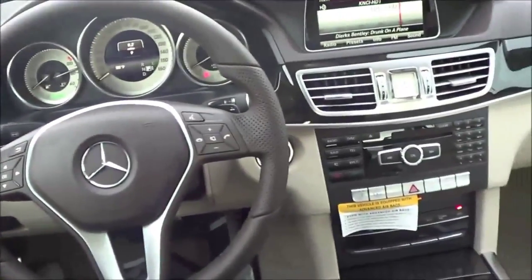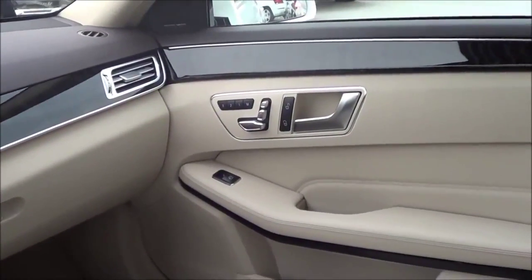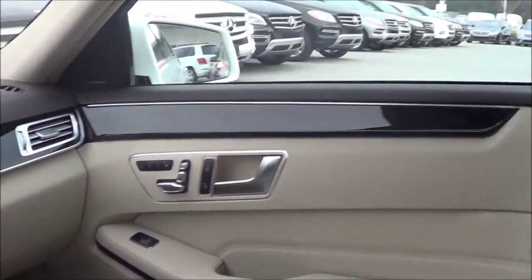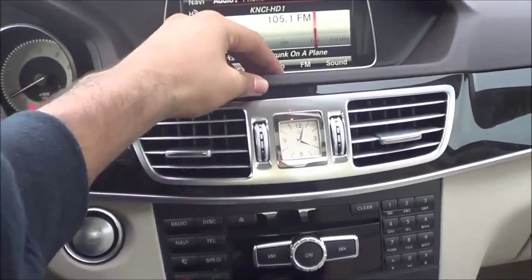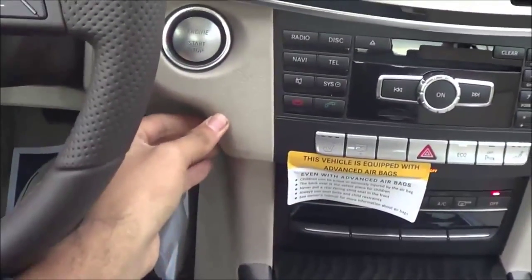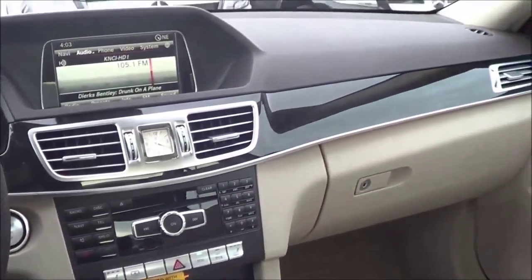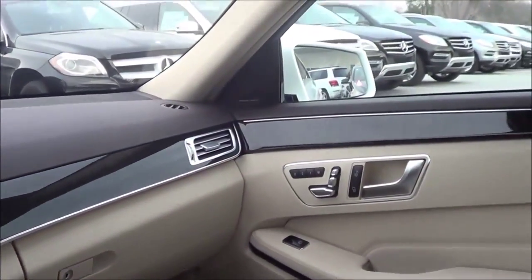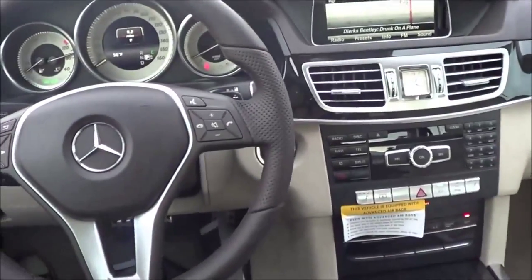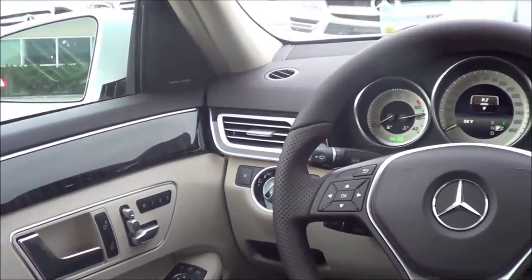As far as build quality and materials go inside the E-Class, everything is the highest quality — none of the plastics really feel cheap. You have nice soft-touch materials on the upper door panel, mid door panel, armrest, and dashboard, all in a nice padded material. Down below it's not overly padded but feels very solid — that German solidity. Everyone loves how the E-Class feels like a bank vault inside. Overall, build quality and materials are exquisite, with not many panel gaps and everything very well put together.